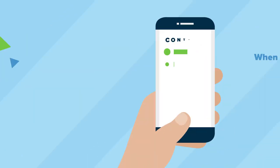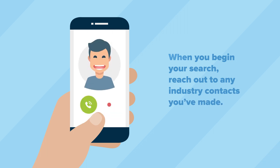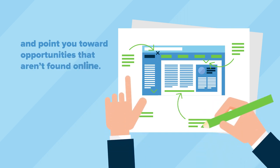Utilize your network. When you begin your search, reach out to any industry contacts you've made. They can be an excellent advocate for you and point you towards opportunities that aren't found online.